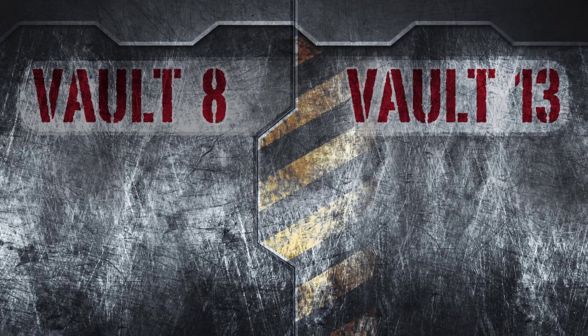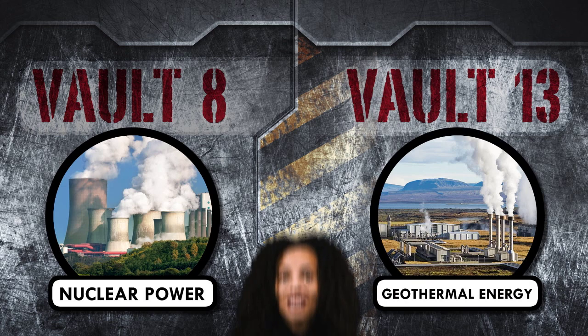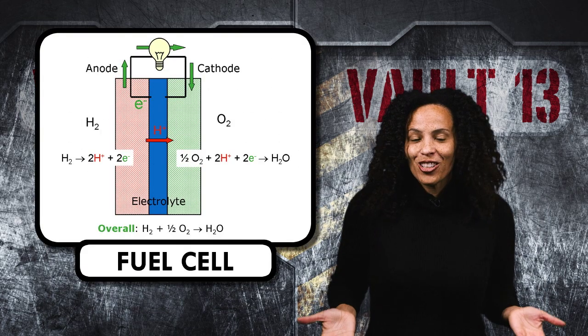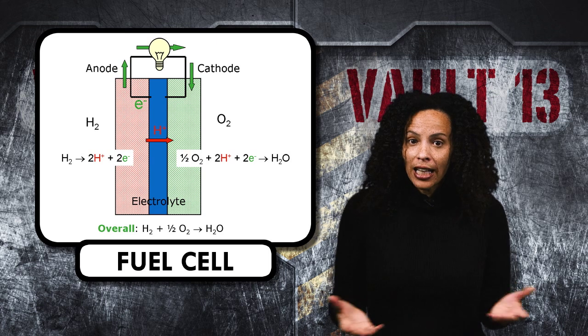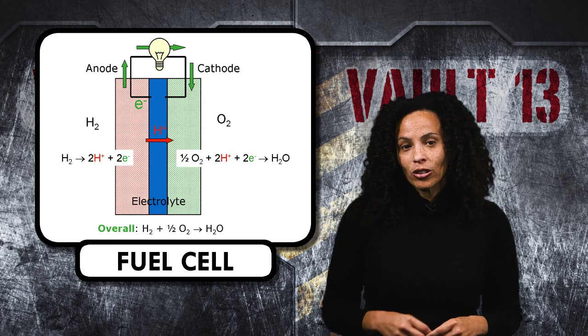Different vaults have different power sources. Vault 8 runs on nuclear power, and Vault 13 uses geothermal energy, which uses the heat of the Earth to turn water into steam to power generators. Fuel cells could also work — they produce electricity, heat, and water. And unlike batteries, fuel cells don't need to be recharged, as long as they get a constant supply of fuel, like hydrogen.